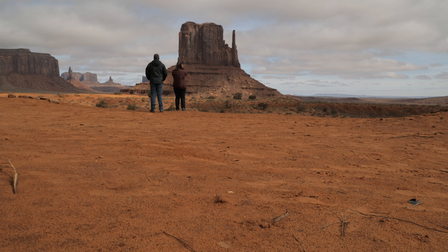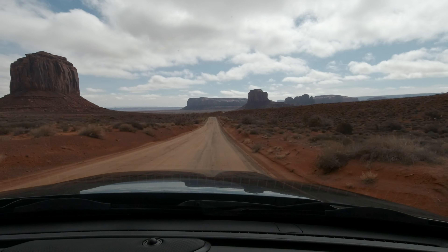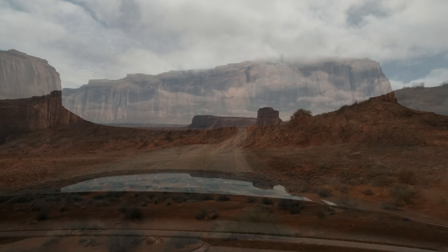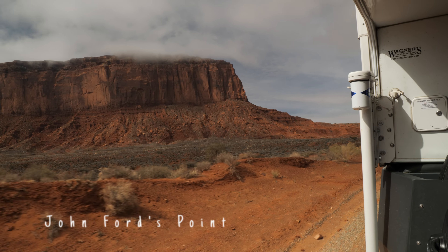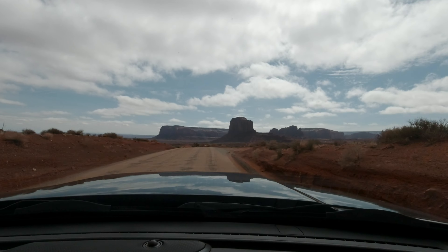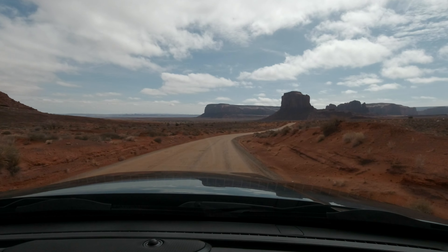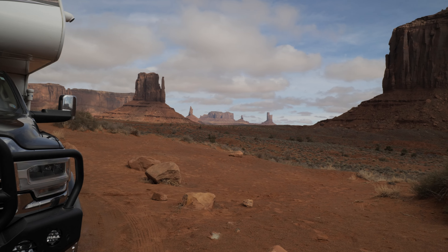The loop around the park is 17 miles long and on a dirt road. RVs are generally not allowed, but we were able to drive our truck camper in — we saw several other vans doing the same. If you have a larger RV or vehicle that may not handle these roads, guided tours are available. And I hear you can go into places the general public cannot — you can even get a guided tour on horseback.